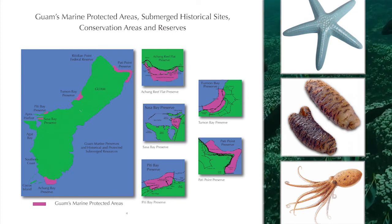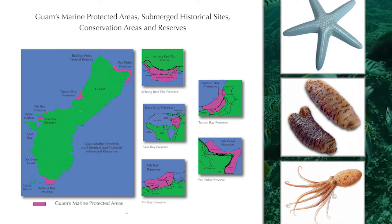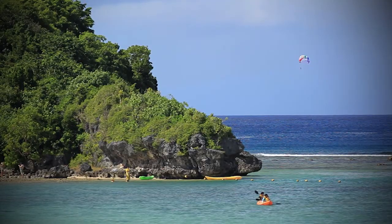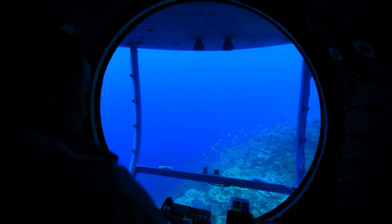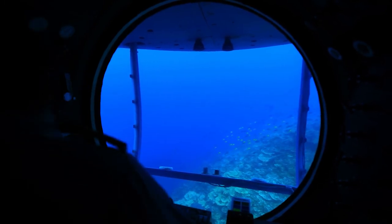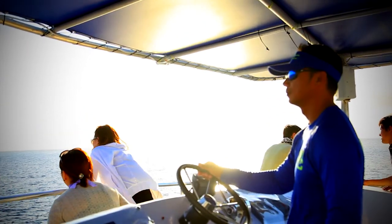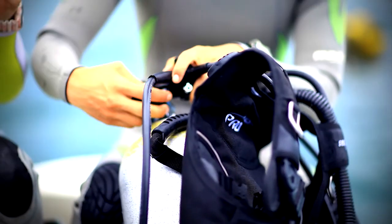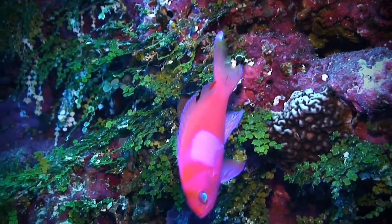Their protection is vital to ensuring future generations are able to enjoy these sea creatures in their natural habitat. The benefits of marine preserves include that businesses and residents, families can come and enjoy more fish in a marine preserve such as Tumon Bay Preserve. Businesses have grown, taking tourists to see all the beautiful underwater sea life and habitats.